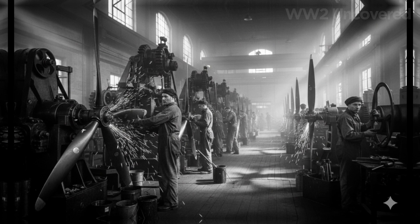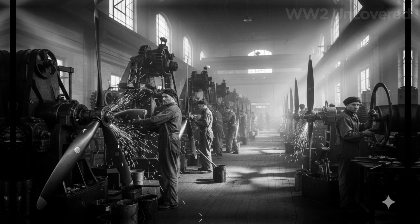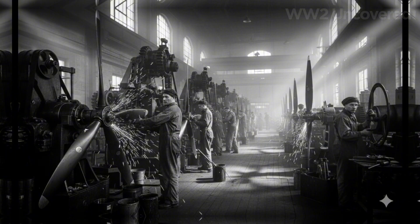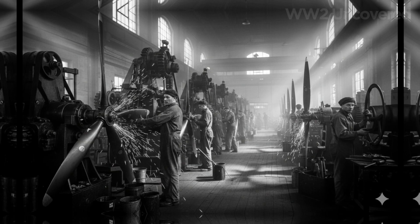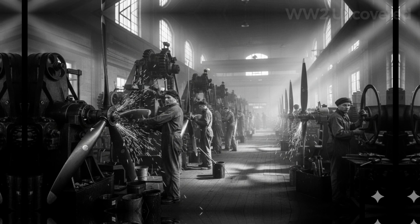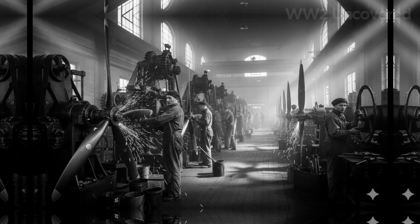Hyde's genius is not in radical new materials, but in finding elegant ways to make old principles work better than anyone believed possible. He considers the variable-pitch propeller — an idea most dismissed as too complex for mass production, too prone to mechanical failure. Yet he's convinced that, with meticulous attention to detail and the right manufacturing tolerances, it can be made robust, reliable, and powerful.